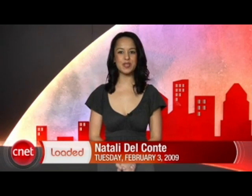Google Earth gets a big makeover. Netflix wants you to take a survey, and you can tell your grandparents that Woolworths is back. It's Tuesday, February 3rd. I'm Natalie Del Conte, and it's time to get loaded.